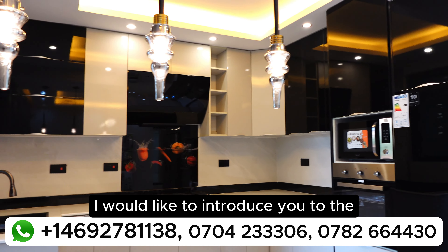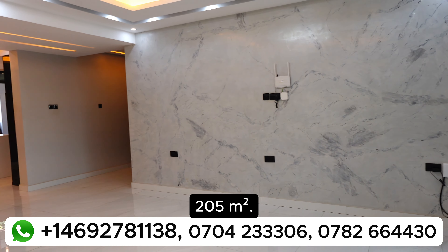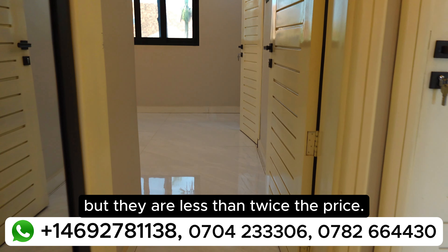Today, I'd like to introduce you to the Dochester Luxury Condos in Chiwatu Lake. These are four-bedroom, five-bathroom, 205 square meters. These condos are twice the size of ordinary condos, but they're less than twice the price.